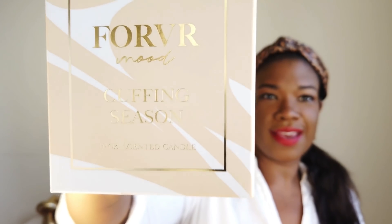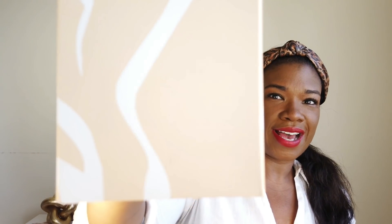This is the packaging that the Forever Mood Cuffing Season candle came in. Again, I picked it up from Sephora and this candle retails for $38. Outside of the box it reads 'Forever Mood,' 'Cuffing Season,' it's a 10-ounce scented candle, and this side just has a design.